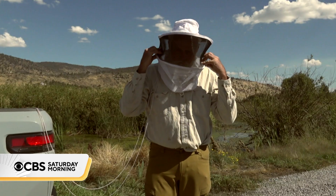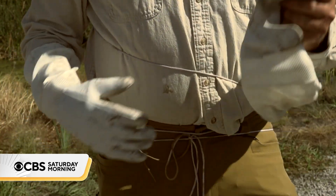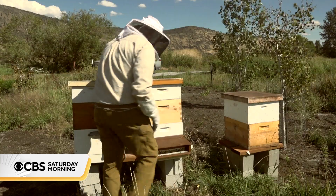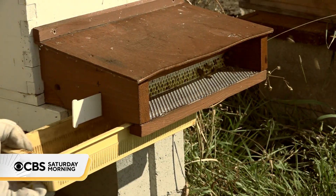When farmer Carl Wenner suits up to check on his beehives, it's almost like going into battle. It's not just the honey he's eager to collect. This is the trap that the pollen falls into.